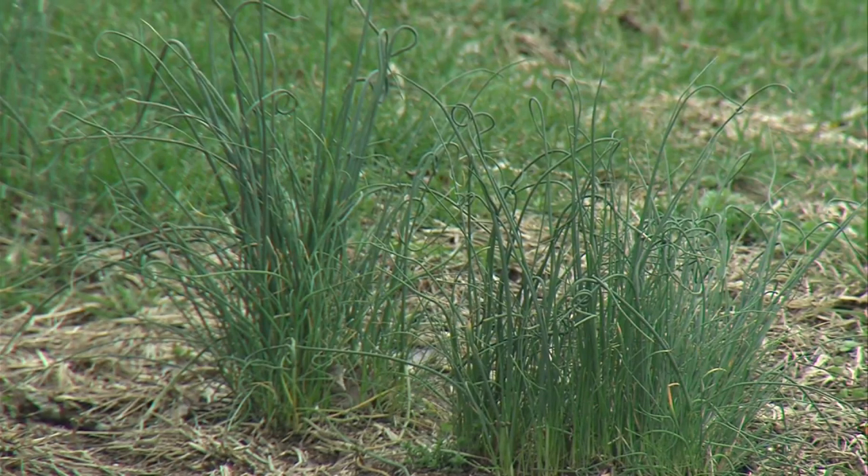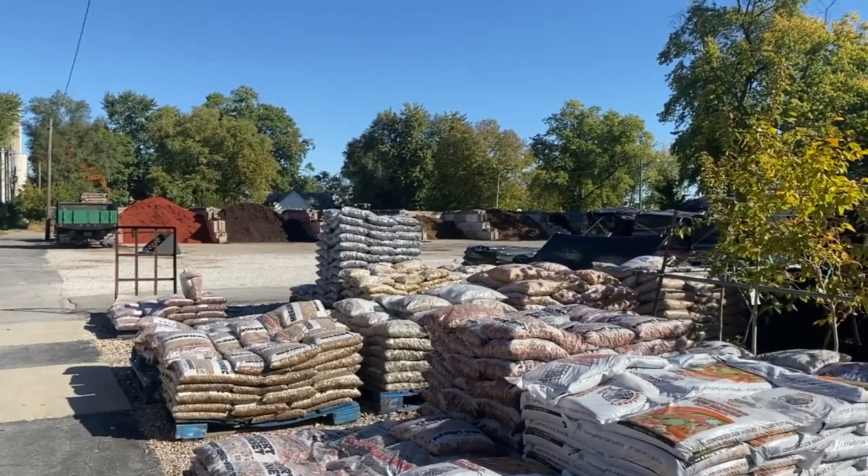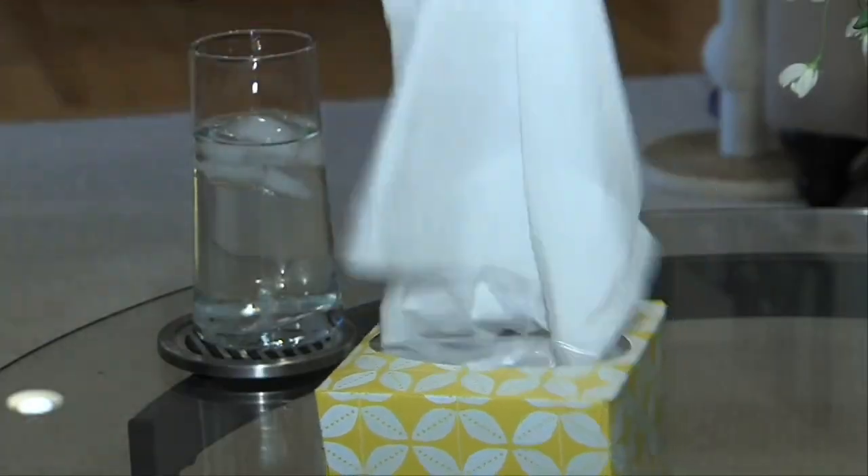Even if you avoid going outside, allergens can cause problems from inside your house. Baker says she has already started spring cleaning at her home to reduce her symptoms — changing the filter in her house, like her furnace filter, cleaning, dusting, that type of thing. She also has a dog that sheds, so keeping up on that. Cleaning definitely helps, for sure.